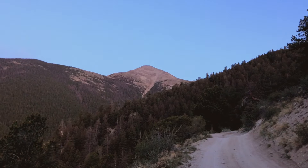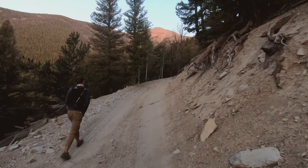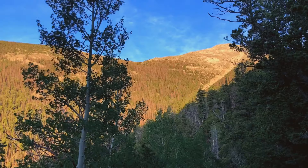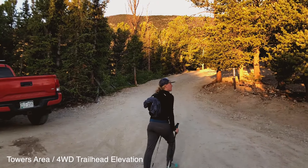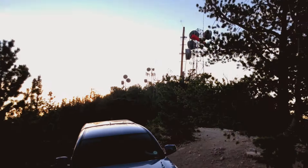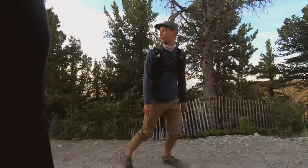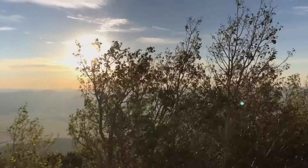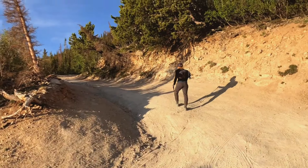Less trees on this side of the road and it's gorgeous. Wind picking up as we get higher. We made it to the towers — a few parking spots up here. We've got like a mile and a half or less to the single-track portion of the trail. Not too bad.